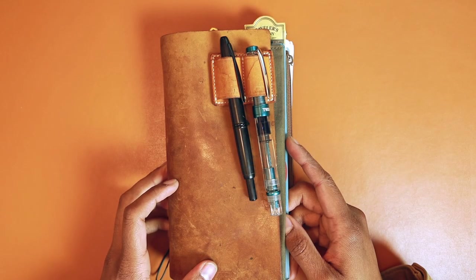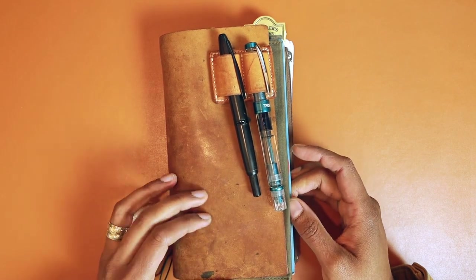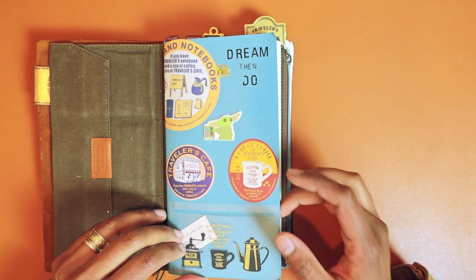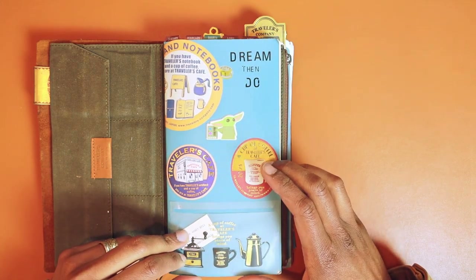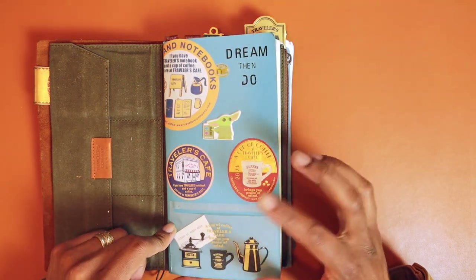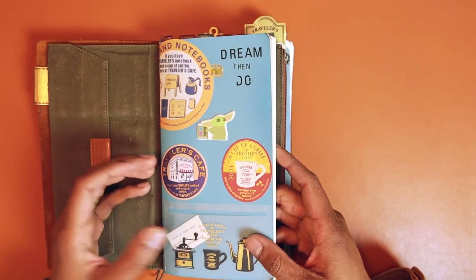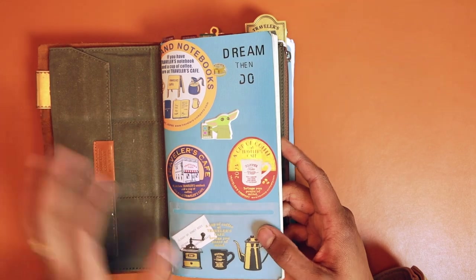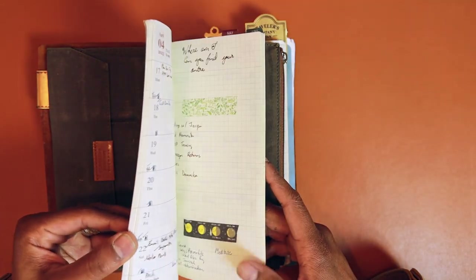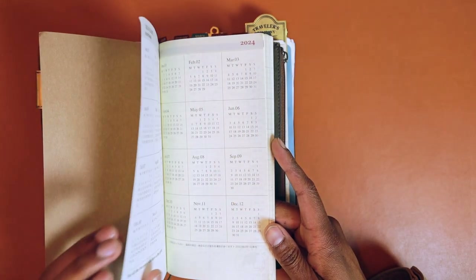The weekly memo is one of the offerings from the Traveler's Company in terms of planner inserts or refills in their Traveler's Notebook. This is the weekly memo that I set up for the first half of 2023, and we're coming up into — in fact we are in — the month of June. I did a planner setup at the beginning of the year talking about how I added some decor to the weekly memo, which I think is in my favorite inserts for the Traveler's Notebook video.